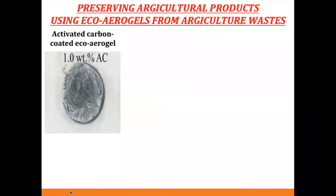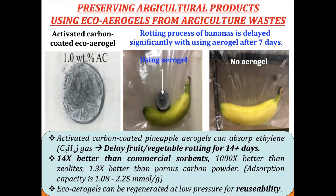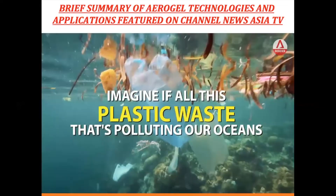The last application is food preservation. We coat the aerogel with activated carbon. When we put one piece of aerogel into a plastic bag with a banana, after seven days the banana is still good — it delays the rotting process. One piece of aerogel can delay rotting for at least 14 days — 14 times better than commercial solvents. You just heat it up to reuse it. Let me summarize all the aerogel technology.